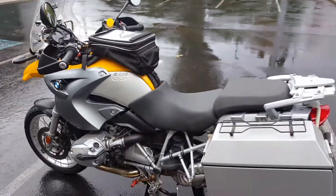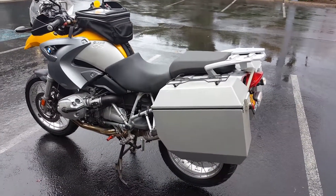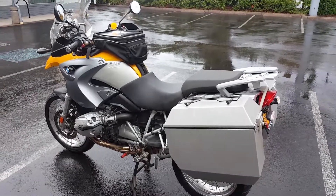Again, 2007 R1200 GS, fully serviced, 32,000 miles. Thanks for looking.